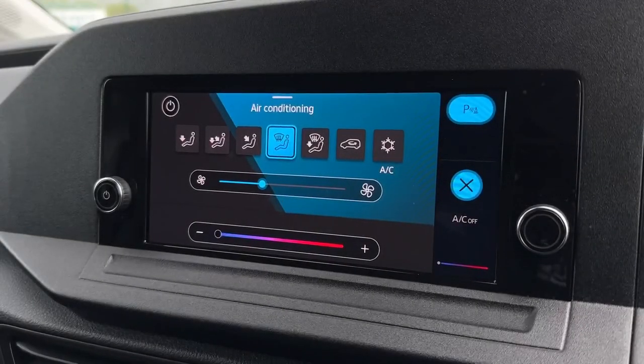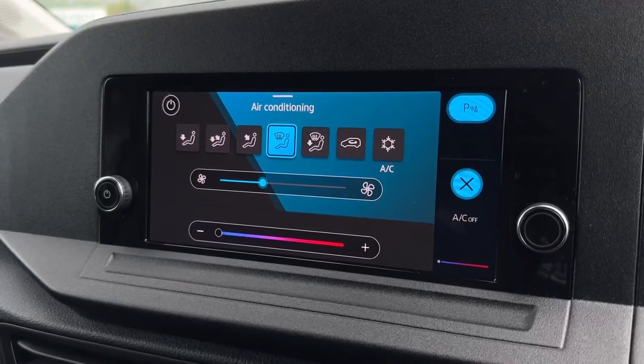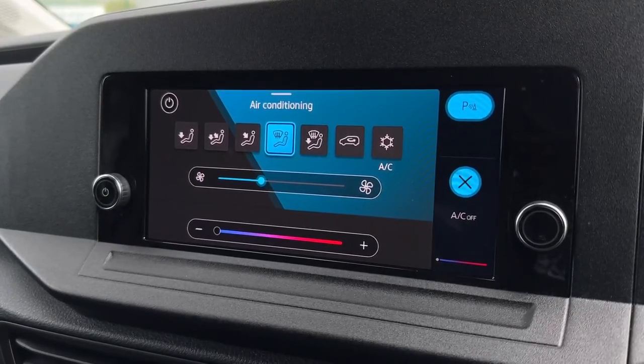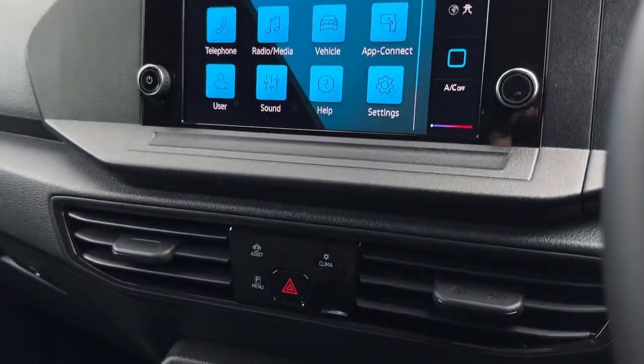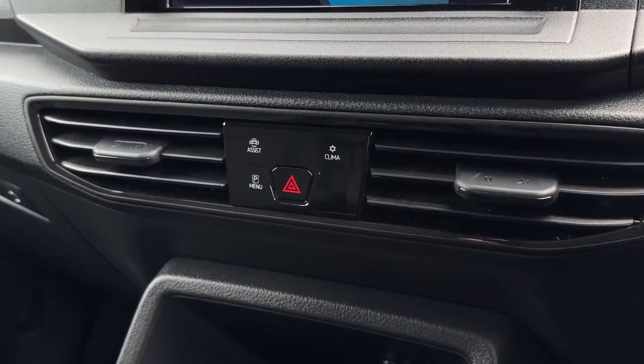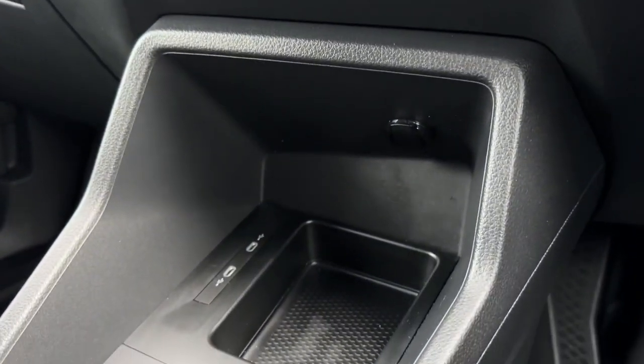Your climate controls are also adjustable on screen. You've got the airflow at the top as well as the fan speed in the centre and temperature just below. Moving down from here you'll find the assist systems as well as the parking sensors and the climate controls.